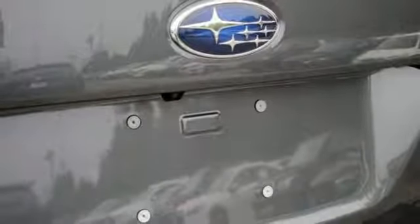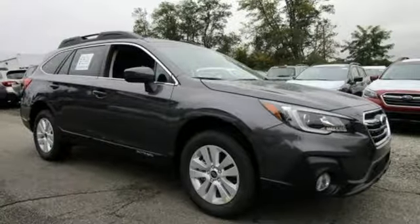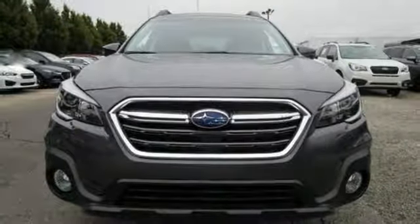The venturesome shell welcomes you inside with a soft and relaxing cabin space. Space, flexibility and a do-it-all attitude. Make this Outback yours today.